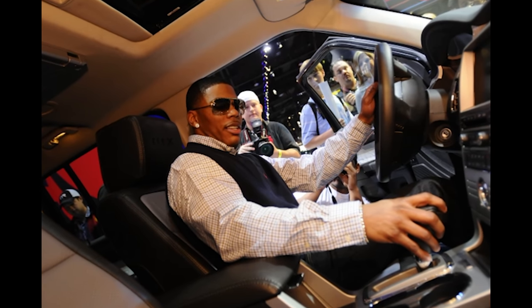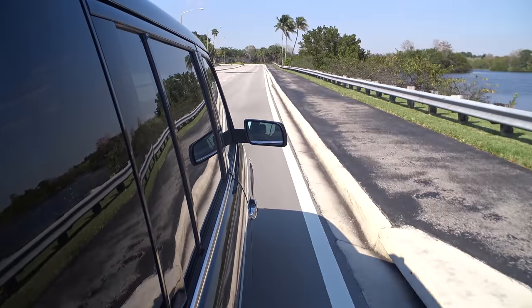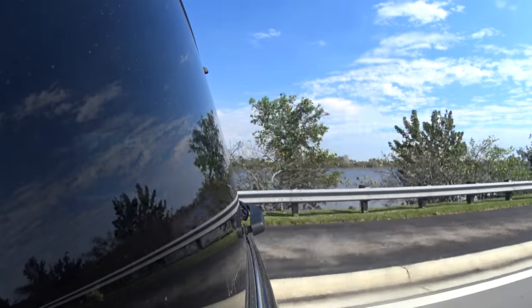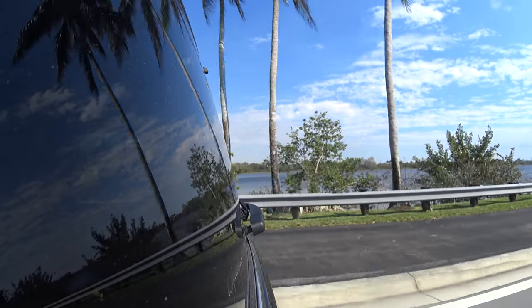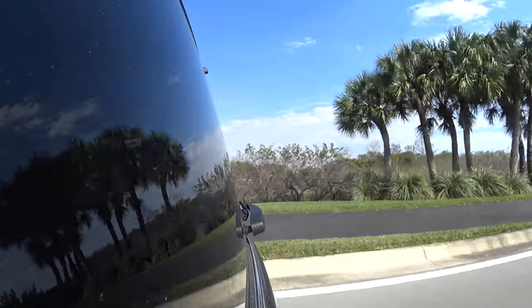I booked this car through Alamo — they don't sponsor the video, I just like the company. I chose the seven-seater SUV type because I figured that would probably do the job. When you hire a car with them, most of the time you've hired a category rather than a specific car. They gave us a big lineup to choose from; we tried a Dodge but it was just too small, so I picked this — the Flex.